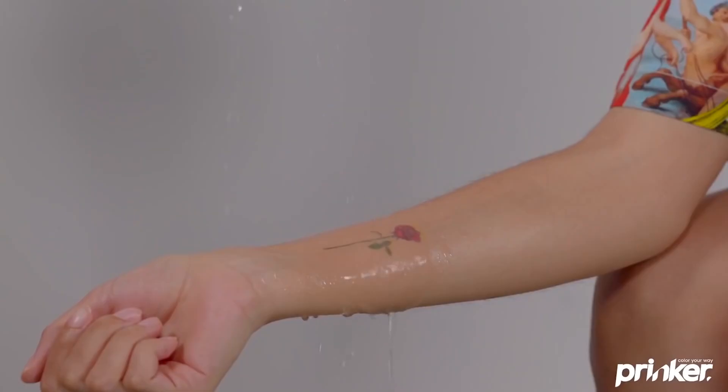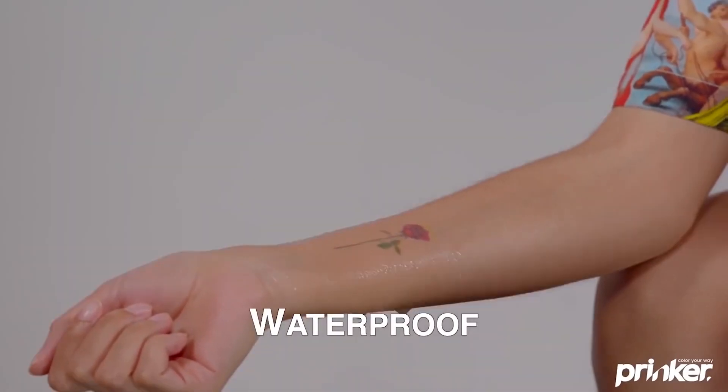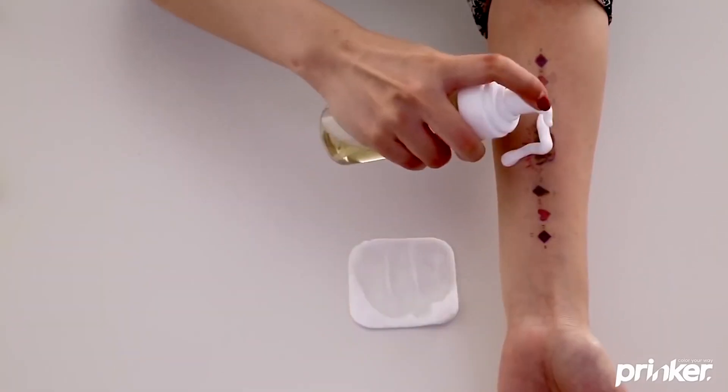No needles, no pain, and no appointments. It lasts about 24 hours, is waterproof, and can be permanently removed with just a bit of soap.